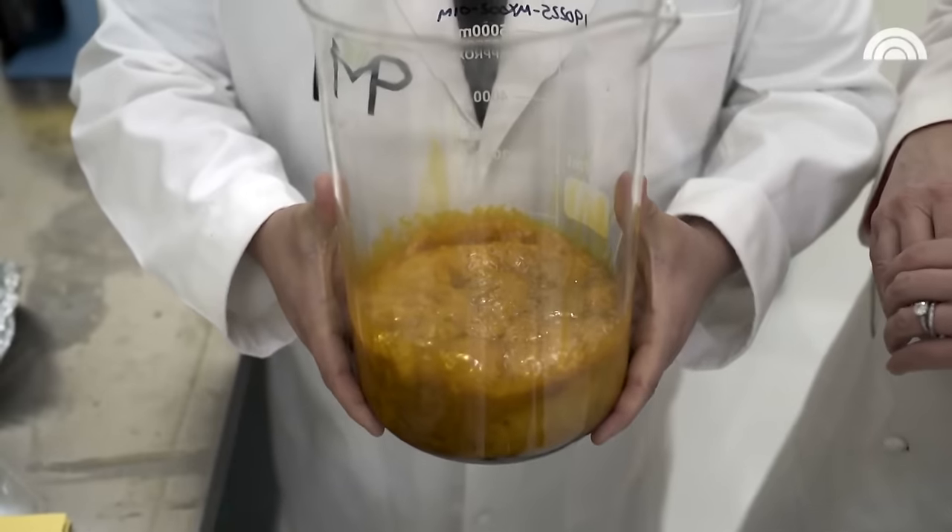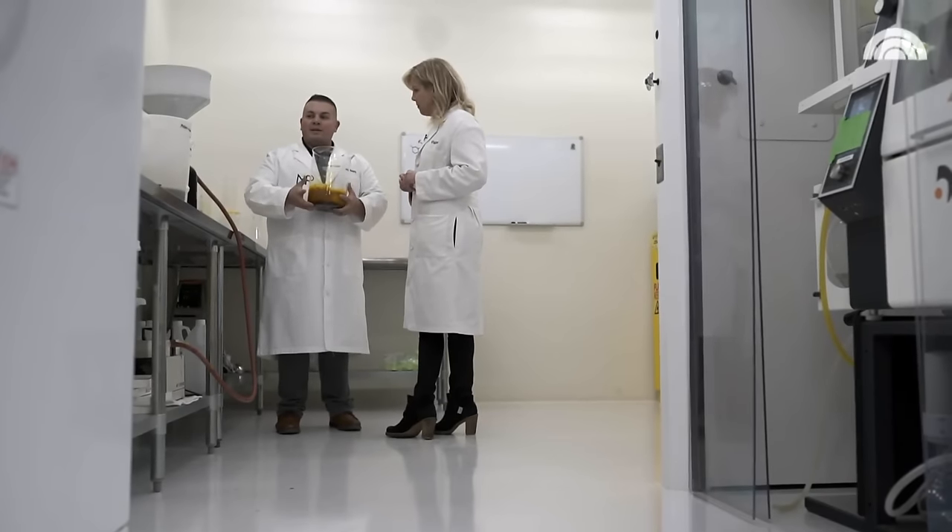First, it goes through a CO2 extractor and is further separated with ethanol. We're going to separate the waxes and fats that we don't want in a product from the cannabinoids that we do want in the CBD.